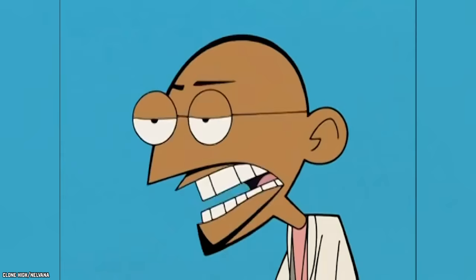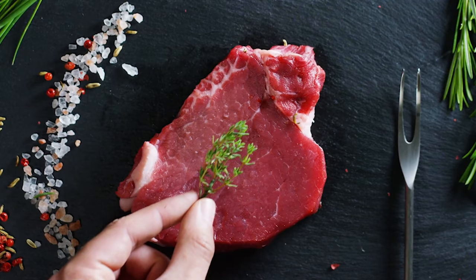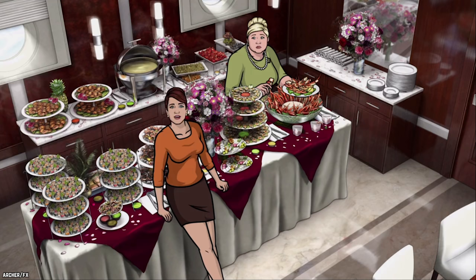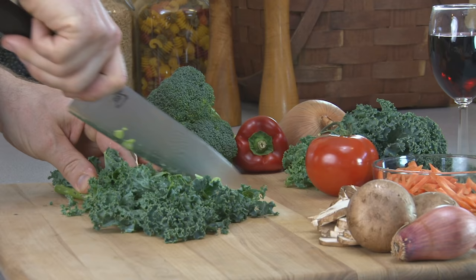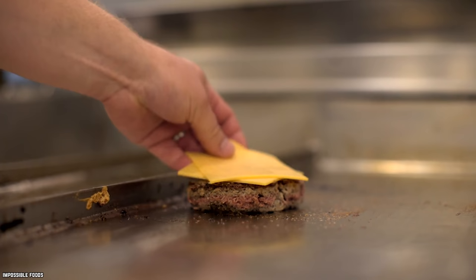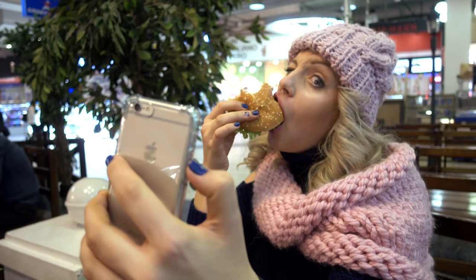It has as much protein as meat. Meat eaters always wonder how vegetarians get enough protein, but the common mistake is thinking that meat is the only source. Beans, nuts, seeds, and other plant-based foods are full of protein. If you're worried about your meatless burger lacking in protein, don't — it has as much protein as the burgers that mooed before being put on a bun.